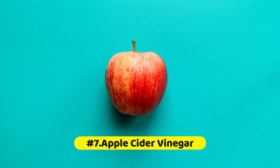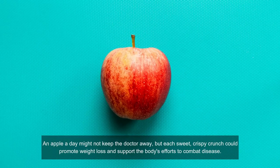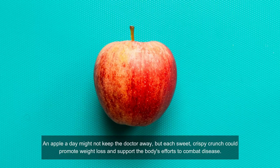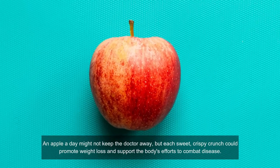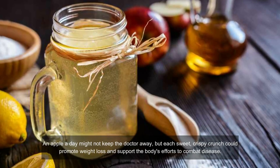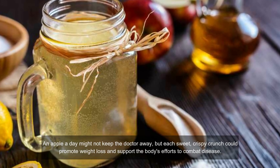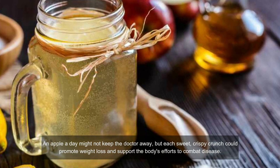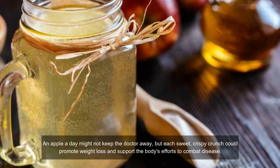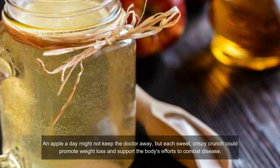Number seven: apple cider vinegar. Apple cider vinegar contains astringent properties which help shrink swollen blood vessels and give relief from irritation and swelling of both internal and external hemorrhoids. For external hemorrhoids, gently press a cotton ball soaked in apple cider vinegar against the inflamed area. You will feel a stinging sensation, but soon you will feel relief from itching and irritation. Try this several times a day until swelling decreases. For internal hemorrhoids, add one teaspoon of apple cider vinegar to a glass of water and drink it at least twice a day. You can also add honey to improve the taste.